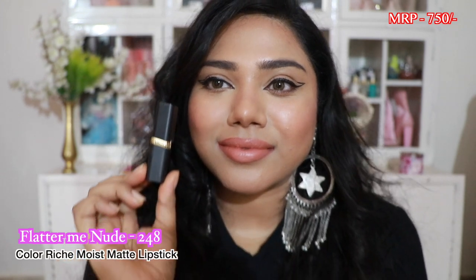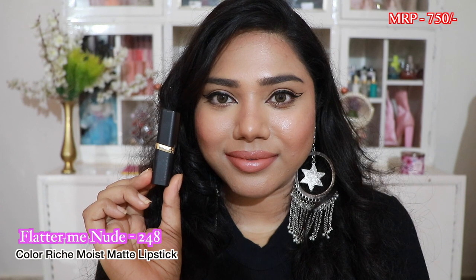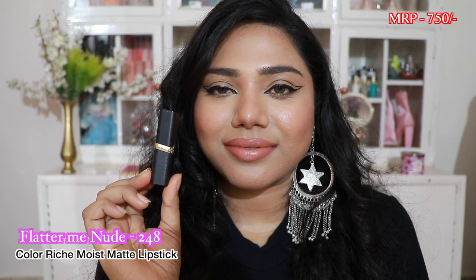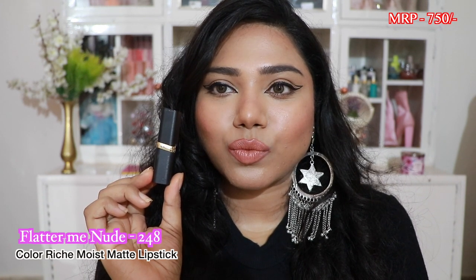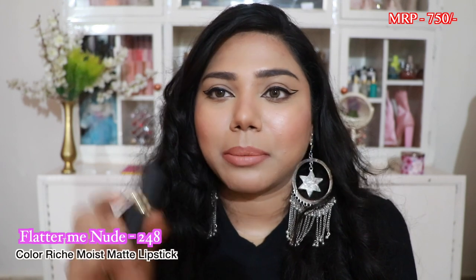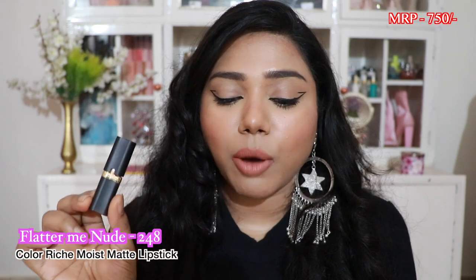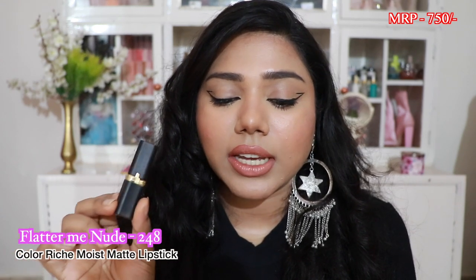The first nude lip shade is a lipstick from their Color Rich Matte range, number 248 — Flatter Me Nude. It's a pretty nude shade that looks stunning on fair to medium skin tones. On tan skin tones you can apply it with a lip liner and it looks gorgeous, but on dusky skin tones it can wash you out a little. One swipe gives full pigmentation, the formula is great — very comfortable and creamy.